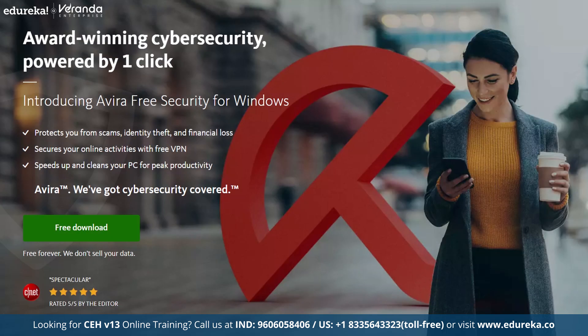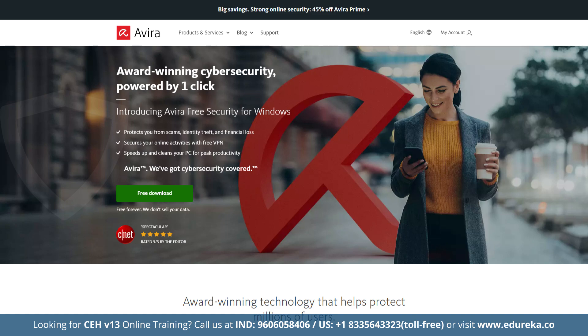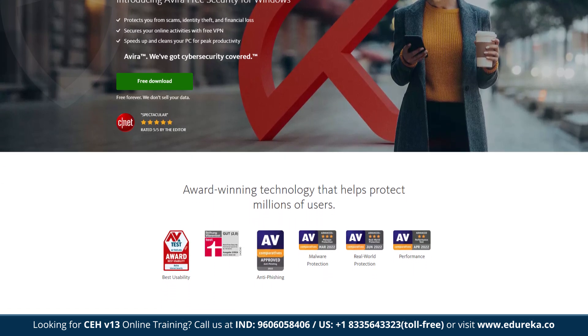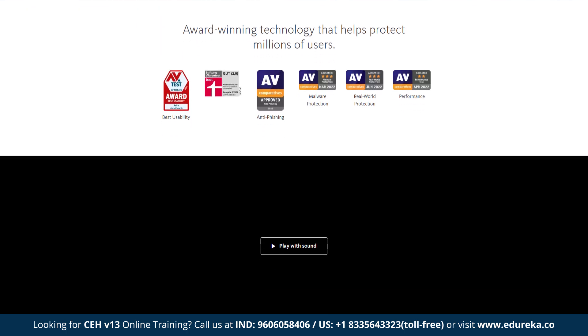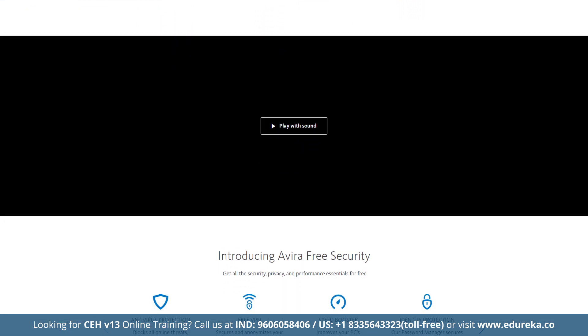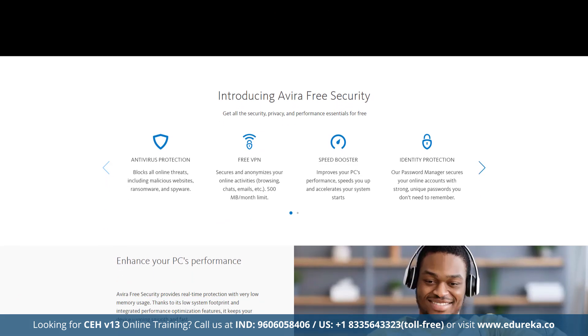Next on the list is Avira Prime, which combines a powerful antivirus engine consistently scoring a 100% detection rate with advanced system optimization tools — perfect if you need both robust protection and performance improvements. Key features include privacy optimization, a startup optimizer saving up to 2 minutes on boot time, a game booster, a junk file cleaner, a duplicate file finder and a streamlined driver updater.